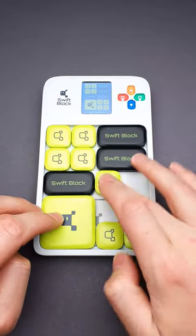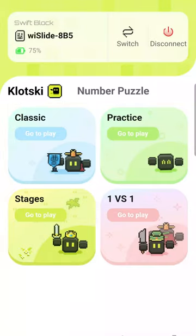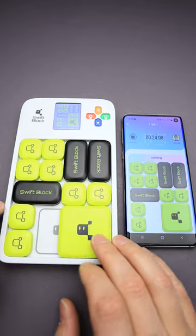And once you reach this spot, the timer will stop and show you how quickly you solved this level, and then you can move to the next one. If 1000 levels isn't enough for you, you can download an app to your smartphone, connect it to the Swift Block, and play online versus other players.